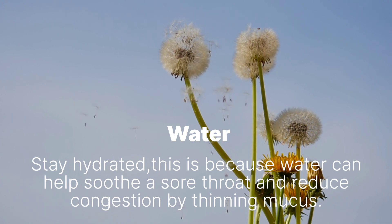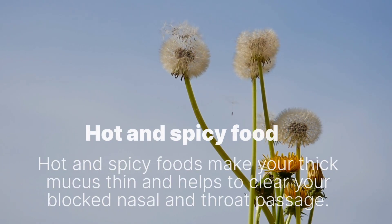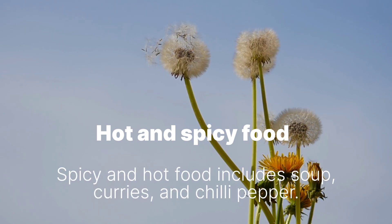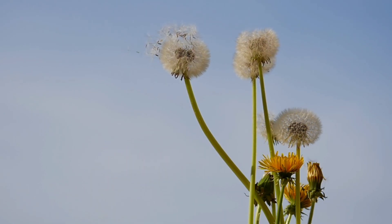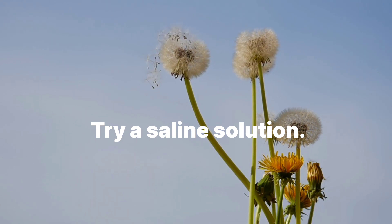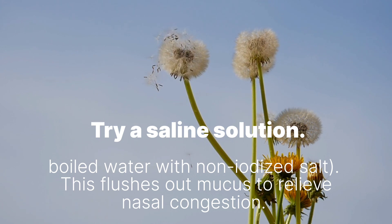A few helpful extras. Water: Stay hydrated, as water can help soothe a sore throat and reduce congestion by thinning mucus. Hot and spicy foods make thick mucus thin and help to clear blocked nasal and throat passages — including soup, curries, and chili pepper. Try nasal irrigation using a saline solution, either from the drugstore or homemade by mixing distilled or boiled water with non-iodized salt. This flushes out mucus to relieve nasal congestion.